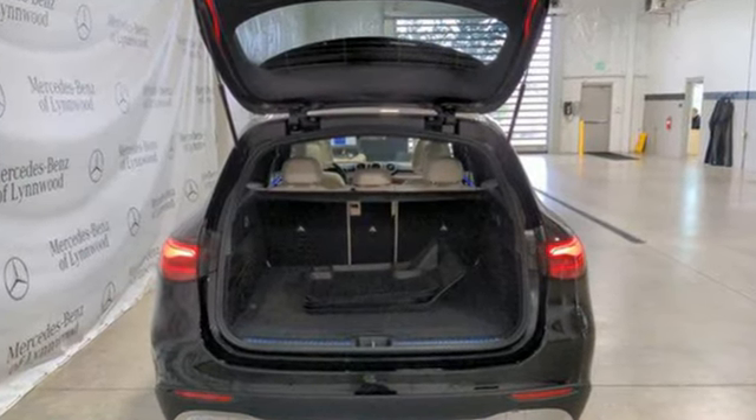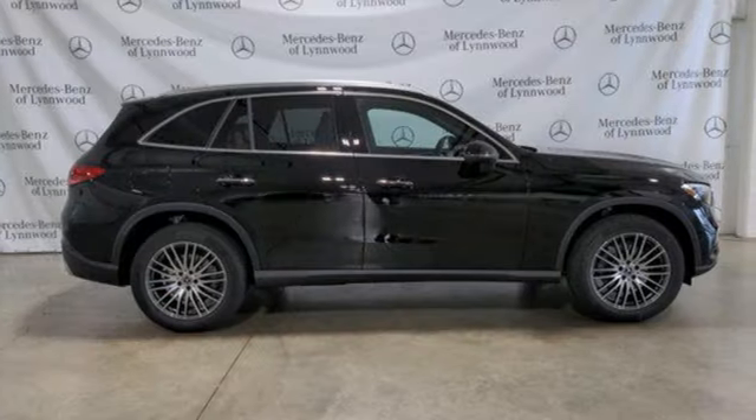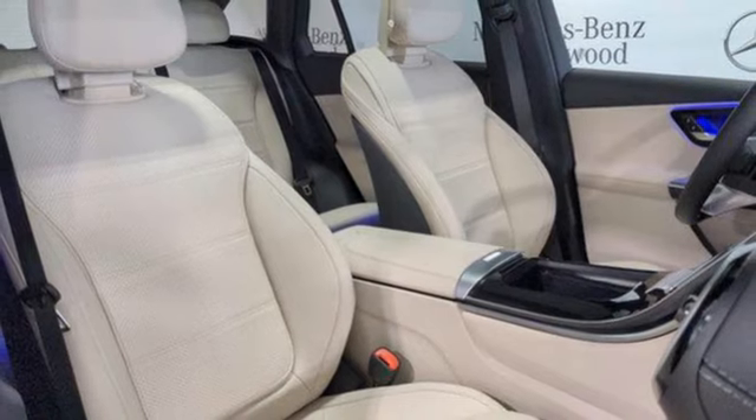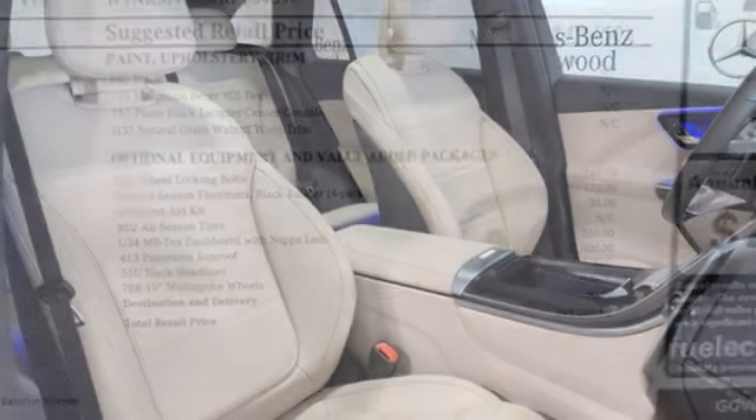It comes with all the amenities you need: intercooled turbo inline four-cylinder engine, four-wheel drive, streaming audio, Wi-Fi hotspot, and dual-zone climate control.